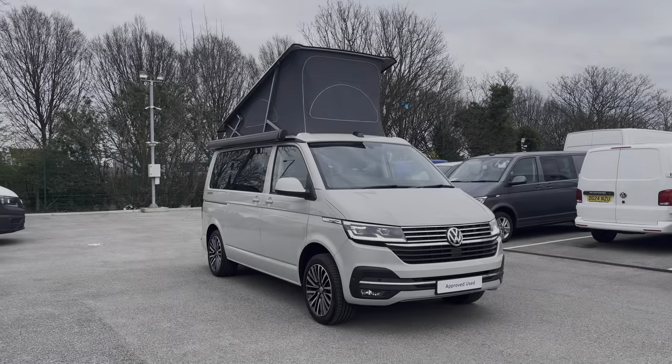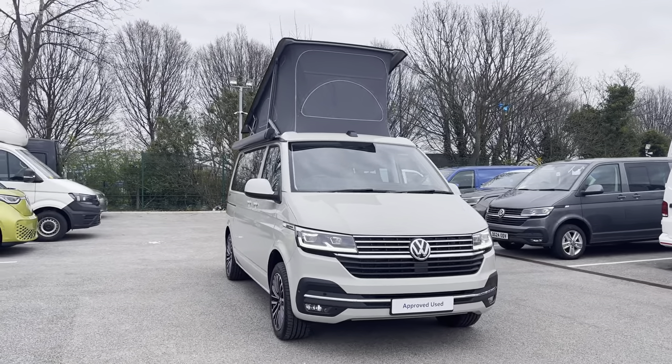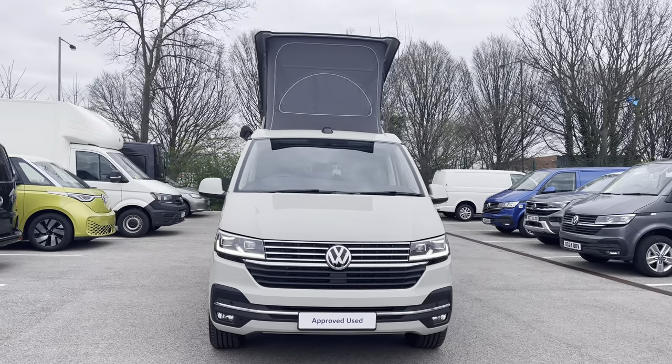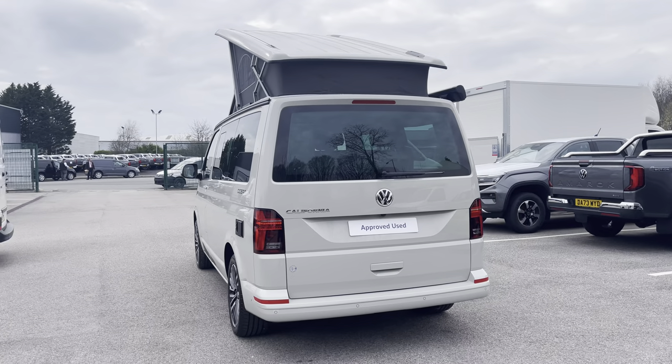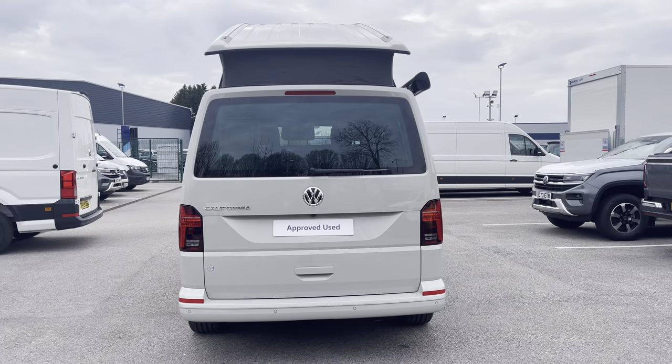Hi, I'm Abbey at the Volkswagen Van Centre in Liverpool, and today I'm going to be taking you around this new Volkswagen vehicle. This is the lovely new Volkswagen California Ocean, which comes as a short wheelbase vehicle finished in a stunning Ascot Grey solid paint. This 7-speed DSG automatic joins our new stock having done only delivery miles, boasting a 2-litre diesel engine with 150 PS power output.